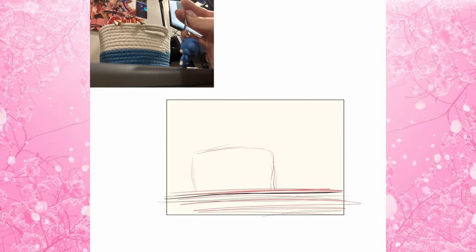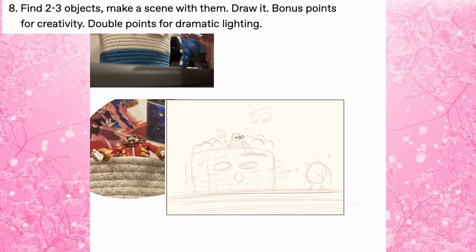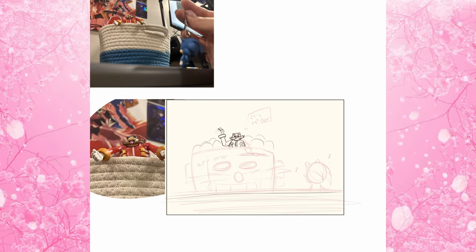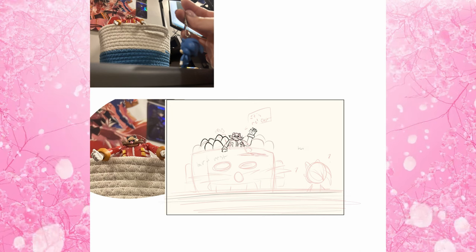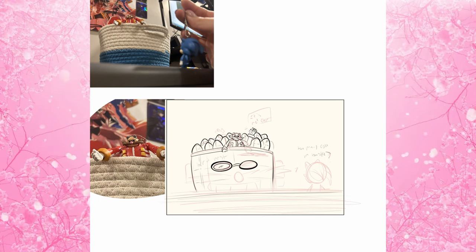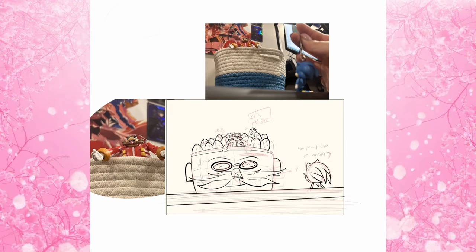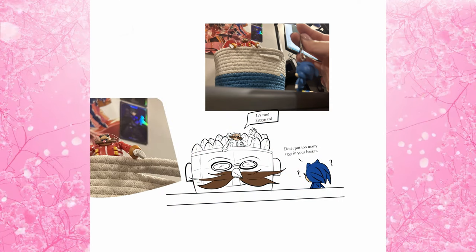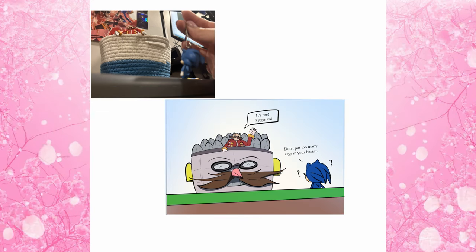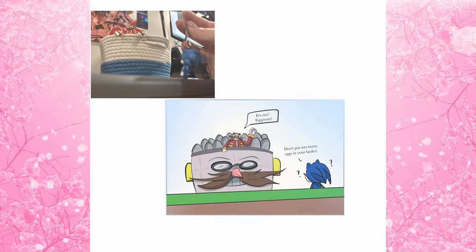Day eight was find two to three objects, make a scene with them, draw it — bonus points for creativity, double points for dramatic lighting. I didn't do the dramatic lighting. My picture was Eggman in a little snack basket I have for Robbie, and a Sonic keychain posed so they look like they're about to face off. I turned the basket into an egg basket, and Eggman says 'It's me, Eggman,' and Sonic replies 'Don't put too many eggs in your basket.' This was just an excuse to draw Sonic.